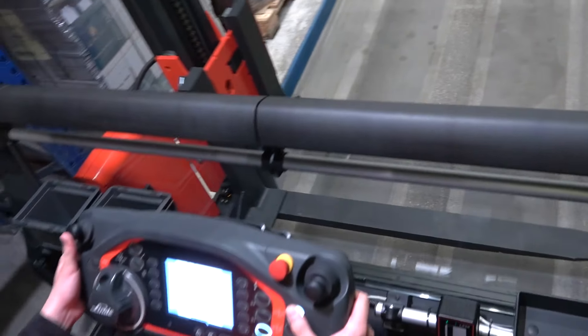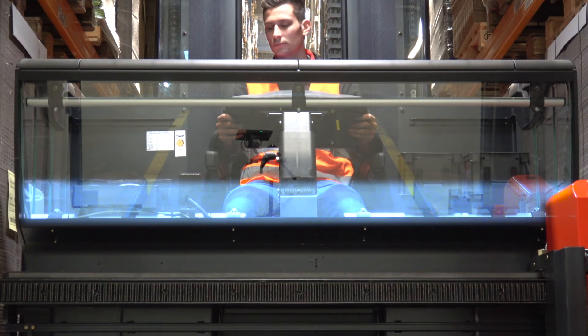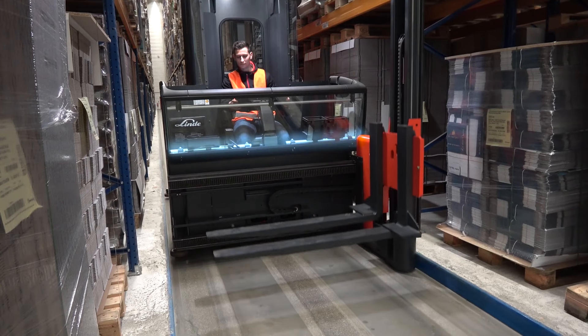Good visibility on the forks and load is important for quick and safe load handling. With the new cabin construction, visibility is increased by 20%.